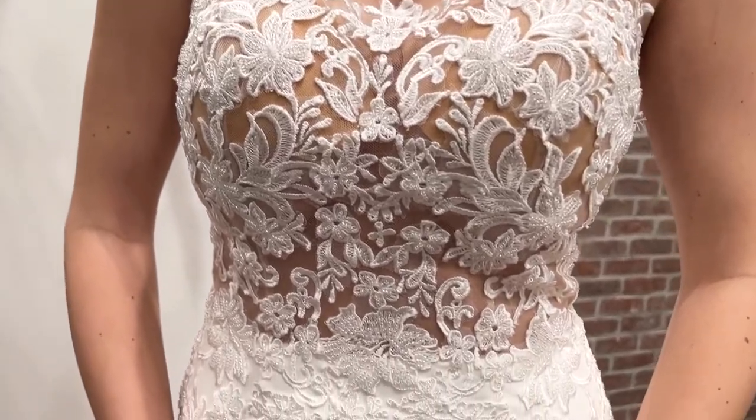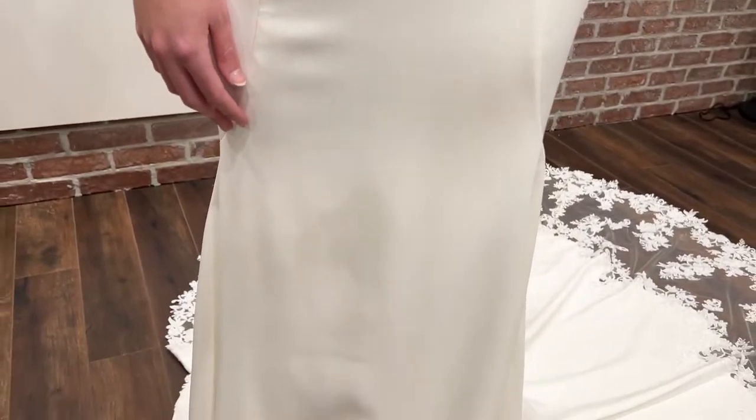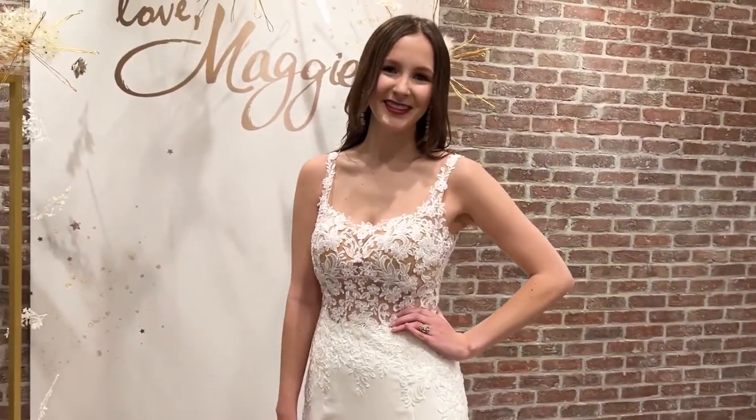The bodice is illusion, but the most important thing is actually the skirt, which is in the stretch crepe. And you can see the way we cut it actually gives you a really nice slim waistline.